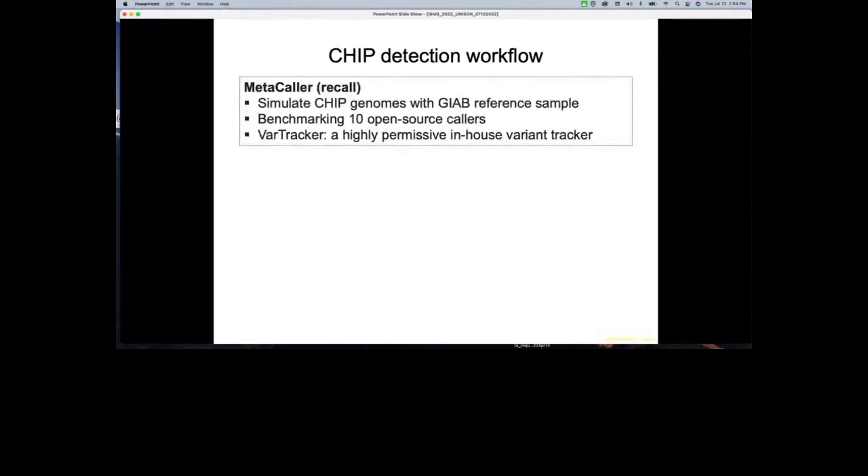Based on these challenges, we developed a CHIP detection workflow. The first critical module is a meta-caller aimed to improve detection rate — i.e., recall. We simulated a large set of CHIP genomes using a reference genome and previously published CHIP locations. We benchmarked 10 open-source callers for sensitivity, and also developed a VAR tracker, which is highly permissive for variant tracking — essentially keeping any variant with at least one alternative read supporting it, for further downstream refinement.